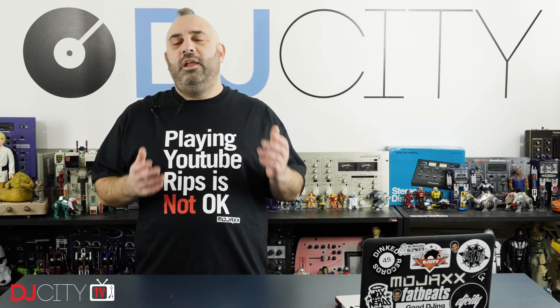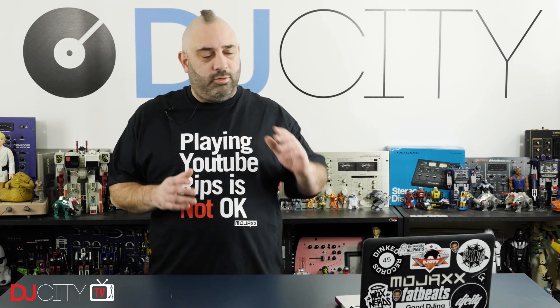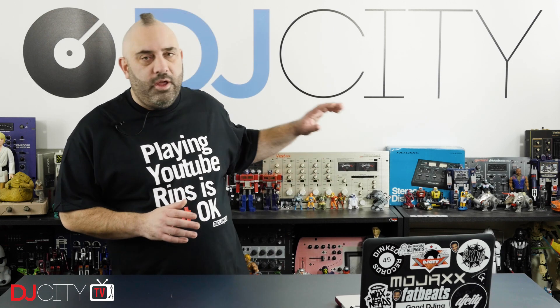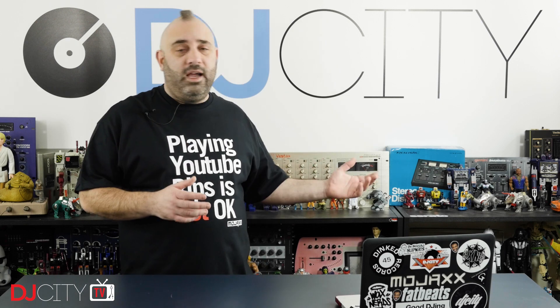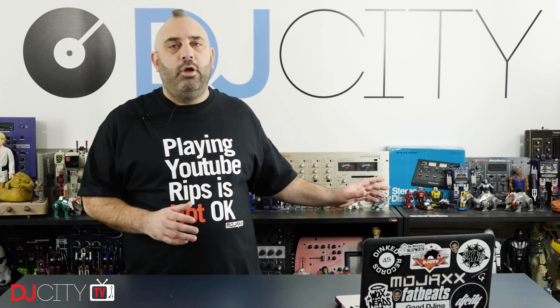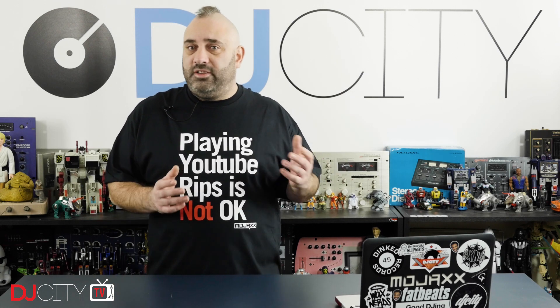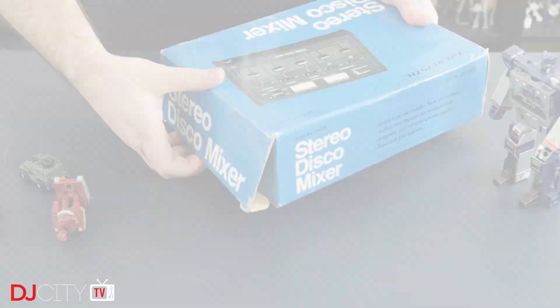Hey everyone, it's Mojax back in the DJ City UK lab with a bit of a special episode. This is the 200th episode of Tips and Tricks and also the last video of 2018 — 2019 is just around the corner. For a bit of a refresh I'm rearranging the back wall shelves, and while I'm doing that I'm going to talk you through some of the mixers here, because all of these have a story to tell — whether that's their contribution to DJ culture or to my own career.